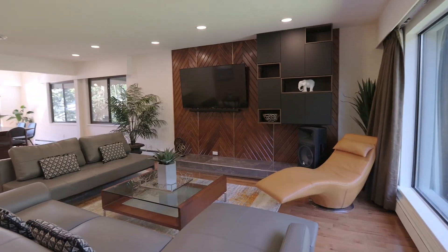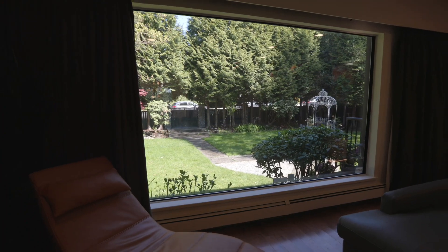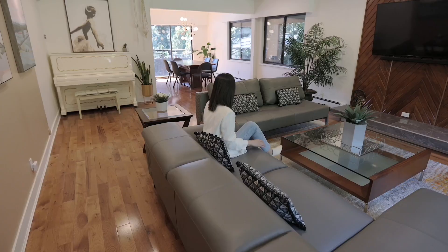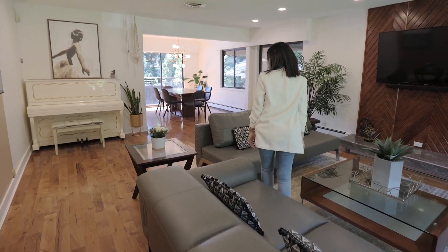This executive residence offers natural light throughout with large windows and skylights, great space for dining and entertaining, formal and casual living rooms and modern features.